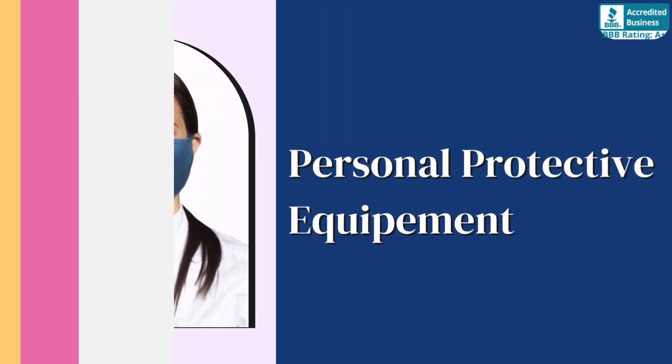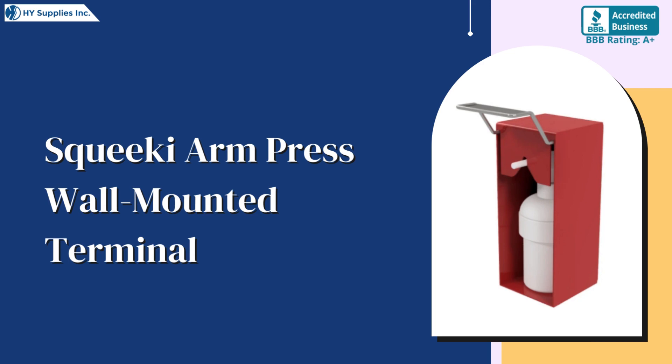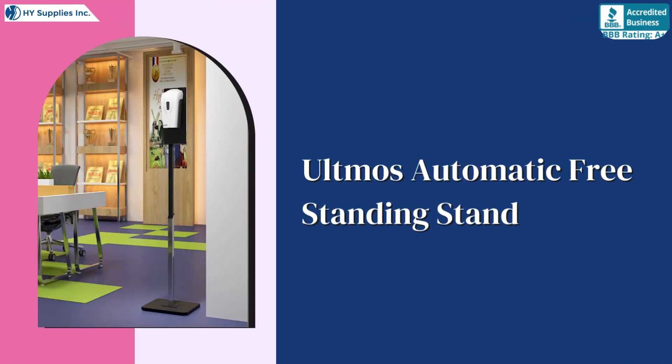Personal Protective Equipment: Squeaky Arm Press Wall Mounted Terminal, Altmos Automatic Freestanding Stand.